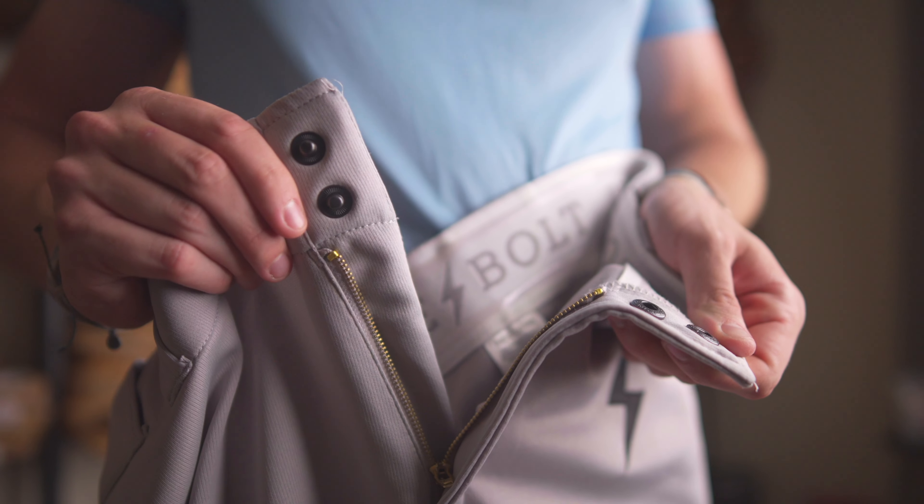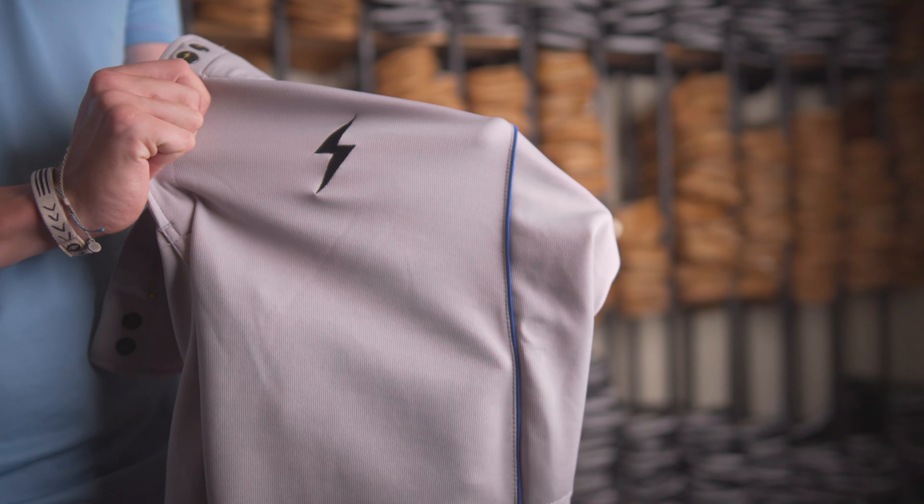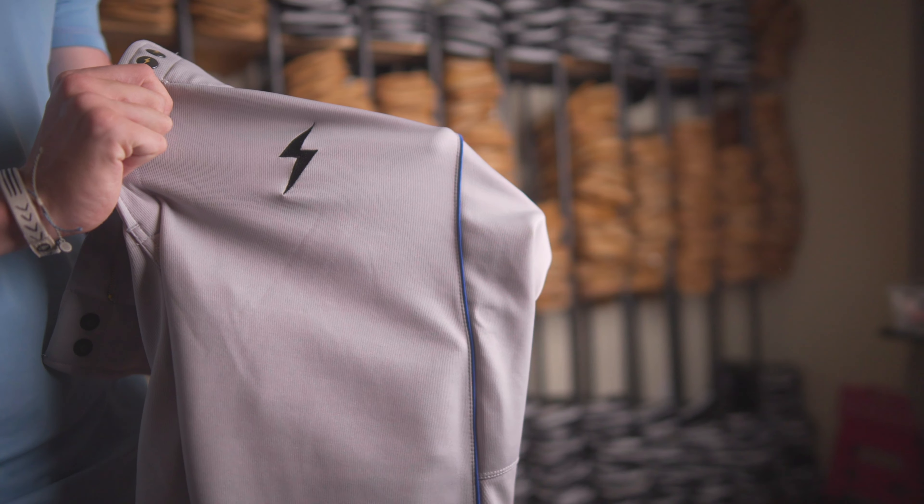Our new Bruce Bolt Premium Pro pants will come in two colors, white and gray, along with different piping. We'll have red, navy, royal, and black on both colorways.